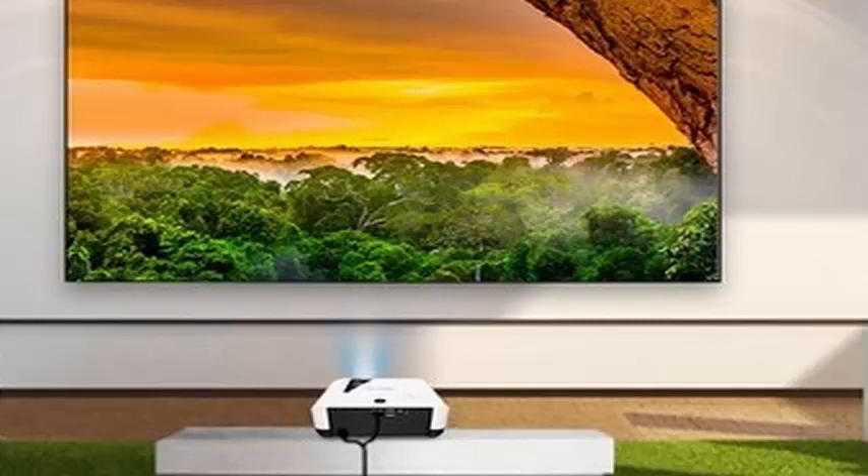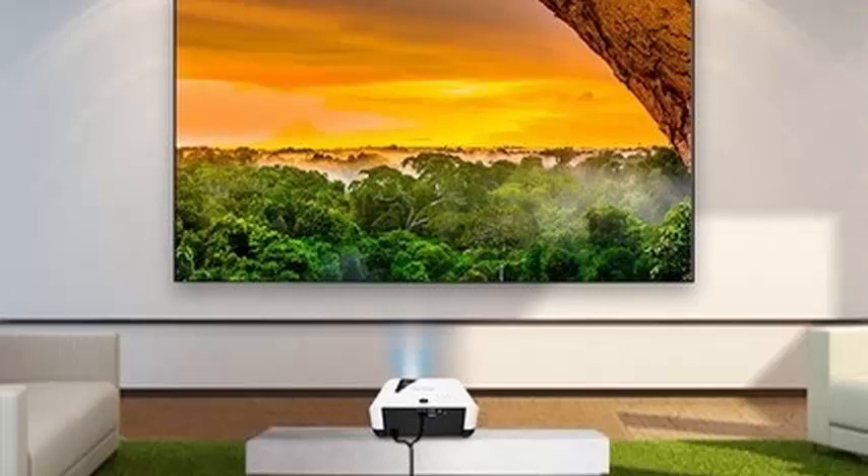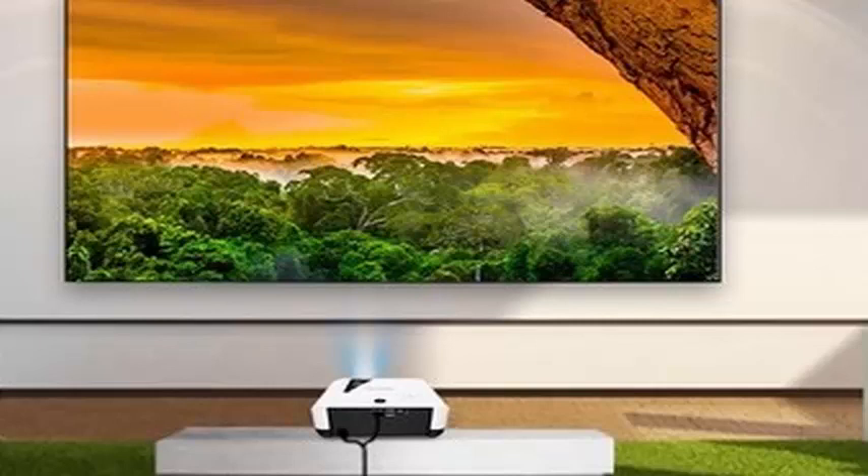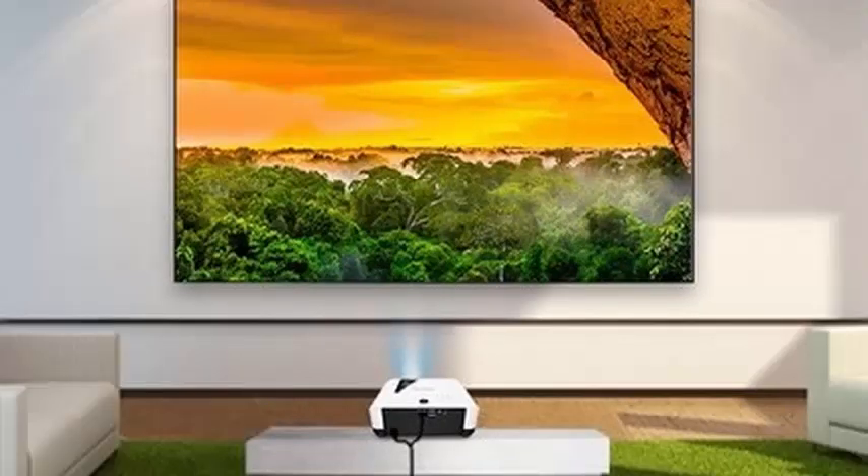The LS700HD offers Full HD 1080p resolution and the LS700-4K offers 4K 3840x2160. Both have a luminous power of 3500 lumens in their maximum mode, which will allow them to be used in rooms with moderate environmental light. The 4K model will be compatible with HDR10 video signals and will have a built-in smart TV system to play streaming content directly.